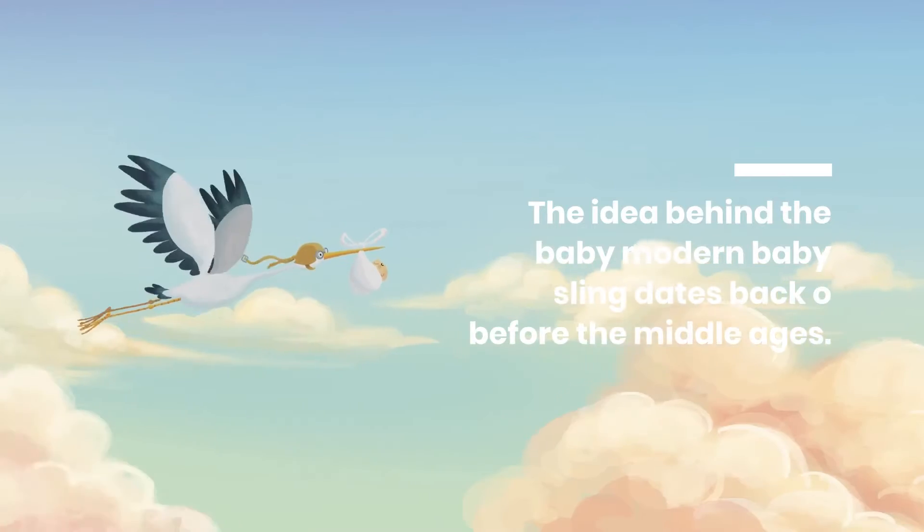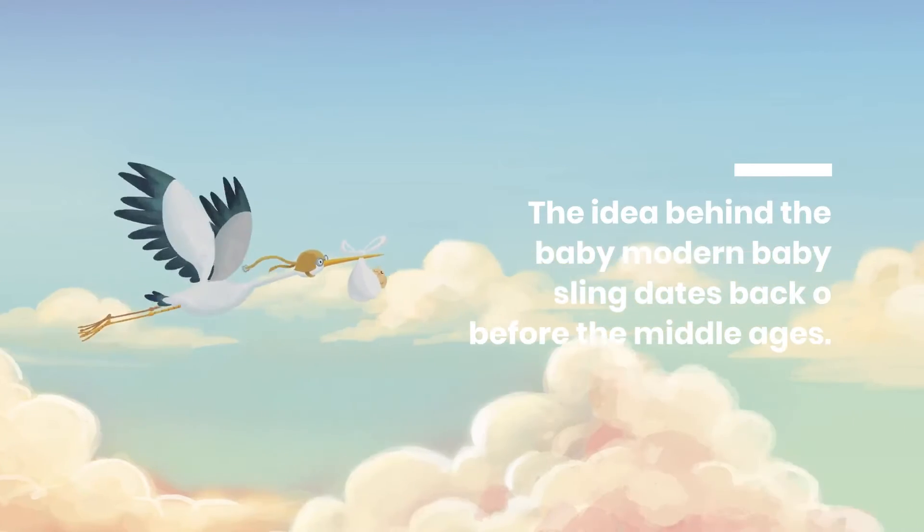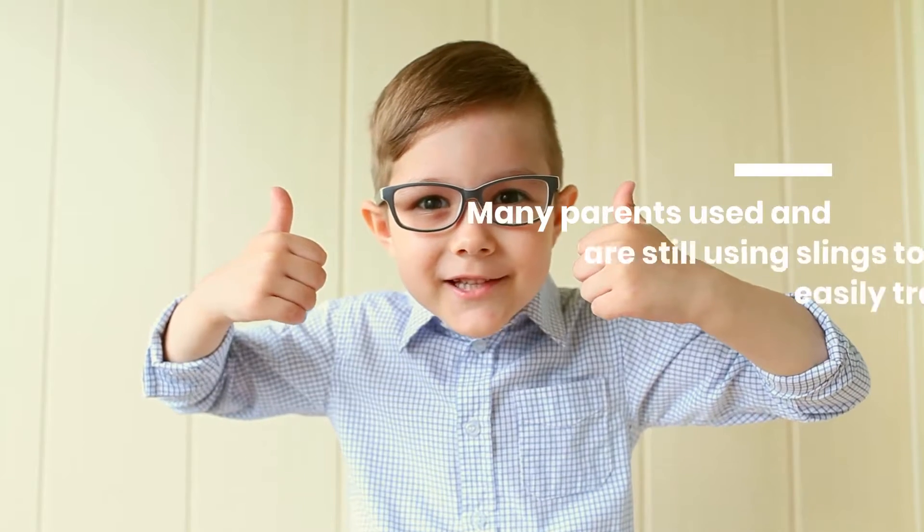Slings are becoming increasingly popular in all regions of the world. They are worn around the body and can be adjusted to be worn on the hip as well as in many other ways. The idea behind the modern baby sling dates back before the middle ages. Many parents used and are still using slings to easily travel with their children. One more reason why slings are popular is that the parent can perform other tasks while carrying the infant.